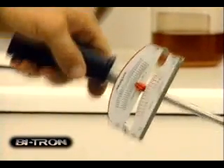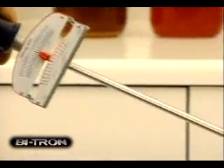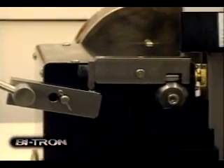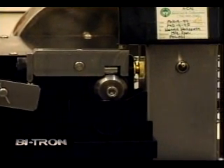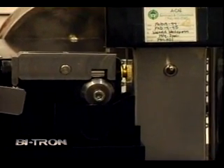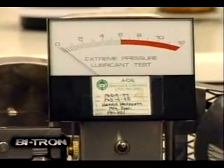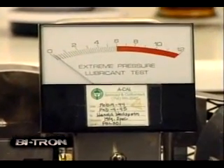The shock test is the most severe of tests because it doesn't give the oil a chance to react. Shock tests can be produced on this machine by quickly pushing down on the torque wrench to create excessive friction. The amp meter will show how much friction is generated by measuring the amount of electricity used by the electric drive motor.